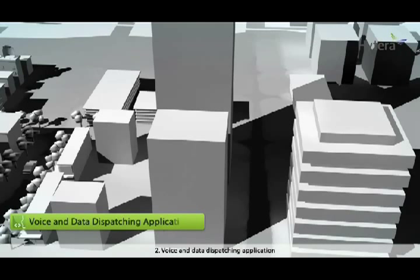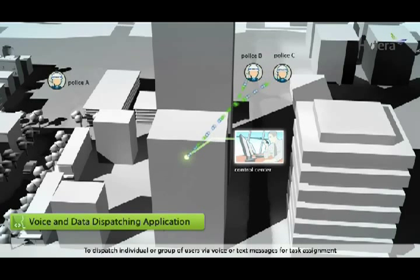Application 2: Voice and data dispatching. Dispatch individual or groups of users via voice or text messages for task assignment, communication, or emergency handling. Combining with position services, the application will increase the efficiency of your dispatching operations.